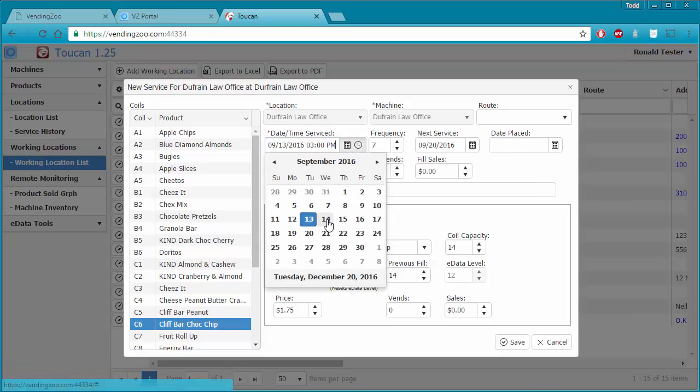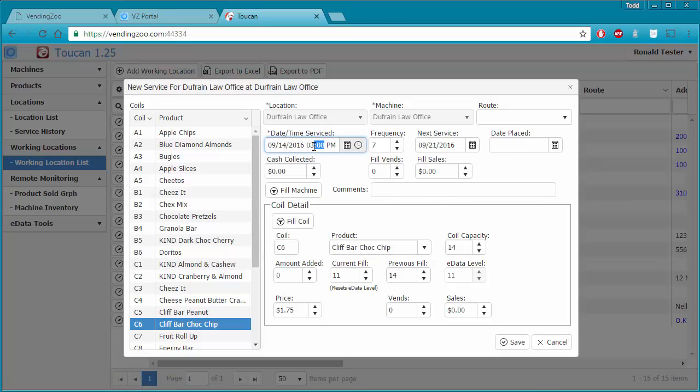Let's change that back to the 14th at 4 o'clock PM. Now this window is set for us so we can record this service information. Cache collected is optional, so we can go ahead and record that if we want to, or leave it blank — it doesn't matter.